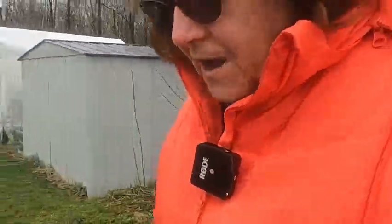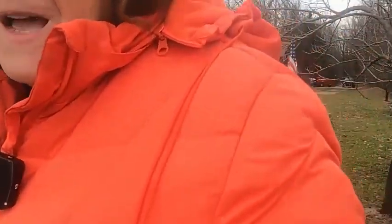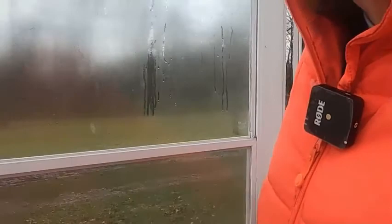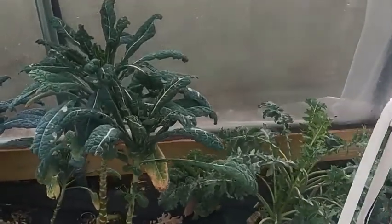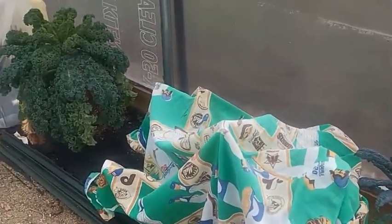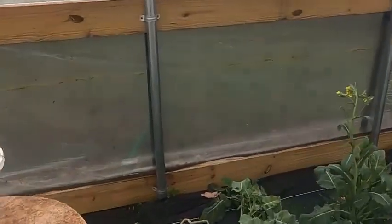In the main greenhouse we have Brussels sprouts, cabbages, cauliflower, and broccoli that's not covered — everything else has been covered. The kale did really well, no problem with that. It's looking really well.